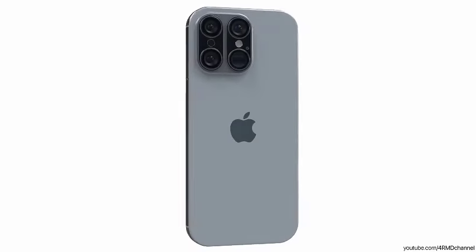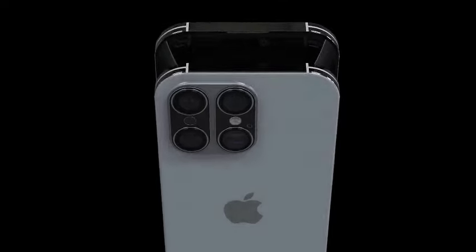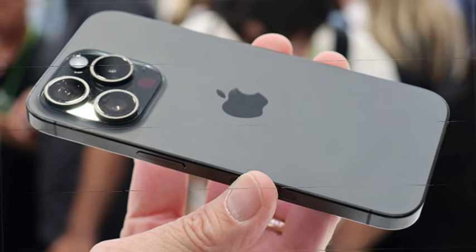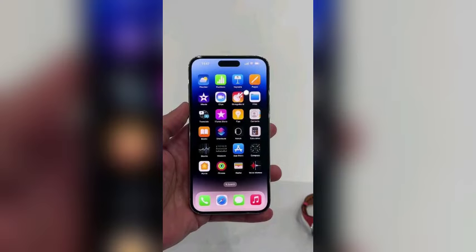A new feature rumored for the iPhone 16 Pro is a dedicated physical camera button. This button is expected to function as a camera shutter with varying sensitivity levels — half-press for focusing and full-press for capturing images. Additionally, it may support swipe gestures to zoom in or out, providing a more intuitive camera control experience.